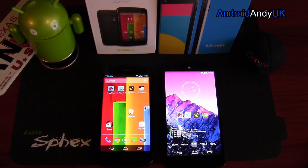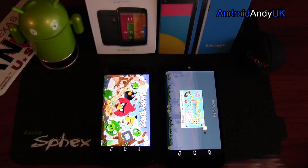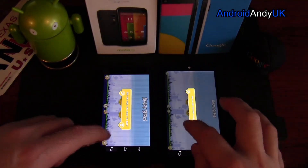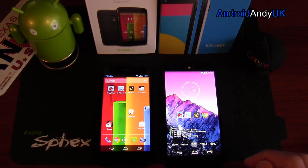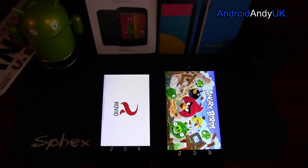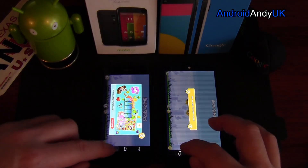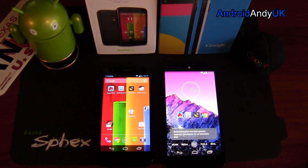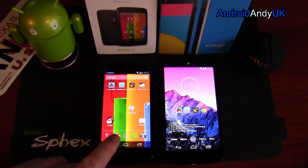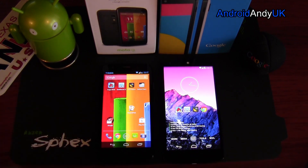First up, good old-fashioned Angry Birds opening test. Slight edge to the Nexus 5 at this point. It's quite an easy one in the end. We'll do it once more just to be sure. So clearly the Nexus 5 wins that. You could argue, well of course it does, because it's got a faster processor. We have a quad core versus quad core, but we've got 2.3 GHz against 1.2 GHz. We saw how quickly the Moto G booted, so you never know, I suppose.